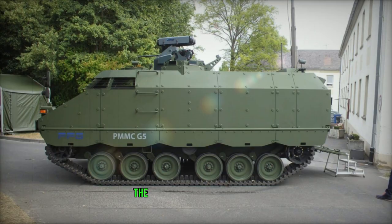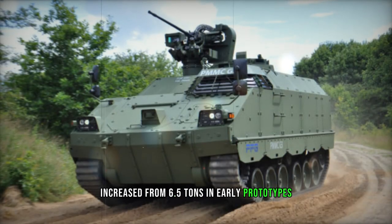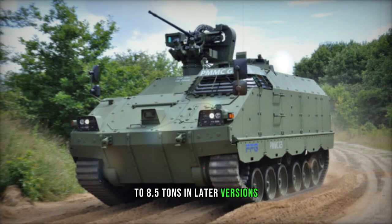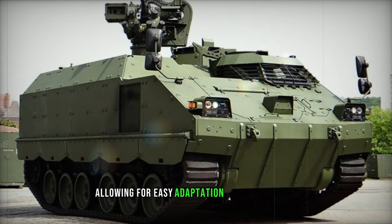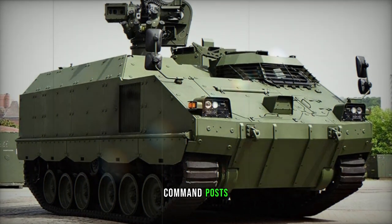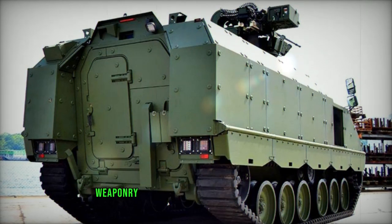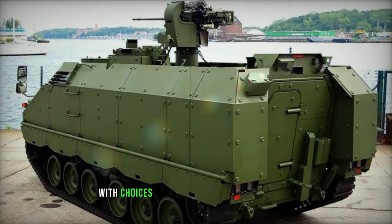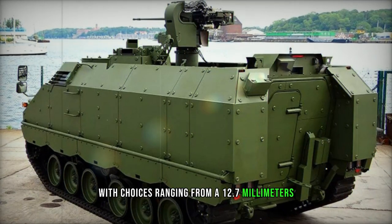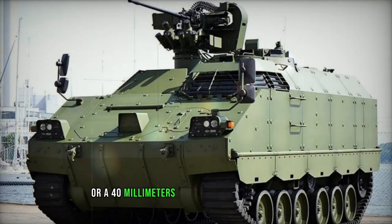With a modular design, the G5's payload capacity increased from 6.5 tons in early prototypes to 8.5 tons in later versions. It can be equipped with interchangeable mission modules, allowing for easy adaptation to various tasks such as ambulance services, command posts, mortar carriers, engineering, or cargo transport. Weaponry options include remotely controlled weapon stations, with choices ranging from a 12.7mm machine gun to a 7.62mm machine gun or a 40mm automatic grenade launcher.